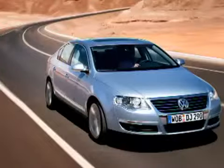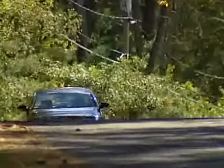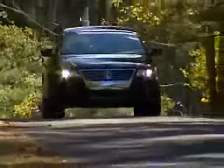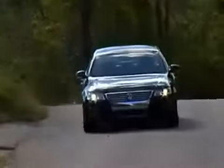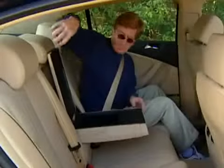There are three versions of the Passat. The base model offers a multi-function trip computer, digital compass, and 8-way adjustable seats. The 2.0T adds 10-way adjustable seats, 16-inch alloy wheels, 60-40 split rear seating, and ambient interior lighting.